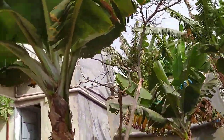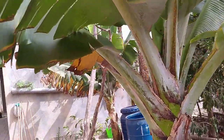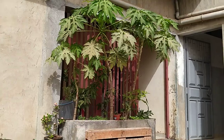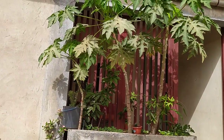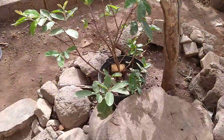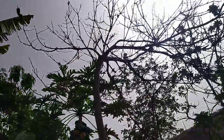Over here we have another banana tree. We have three papaya trees growing over there and some passionfruit vines, but no passionfruit yet. This is a guava tree — a small guava tree. We had a big guava tree but it dried out.